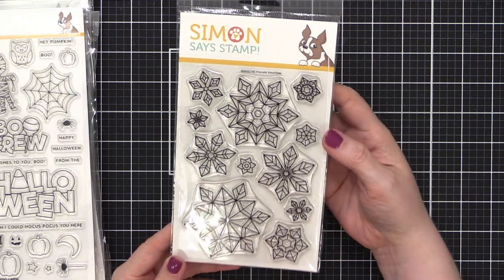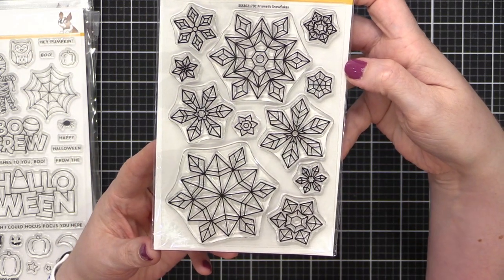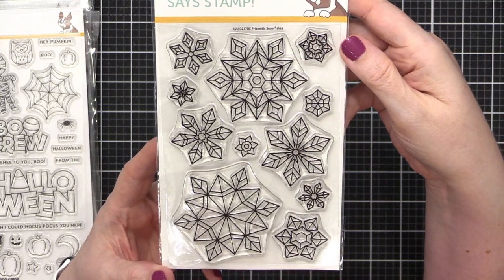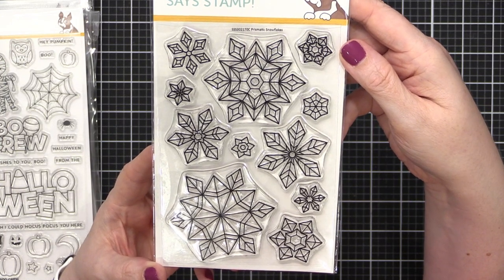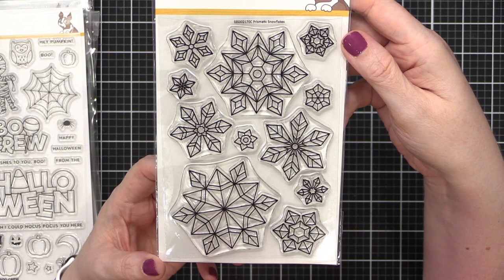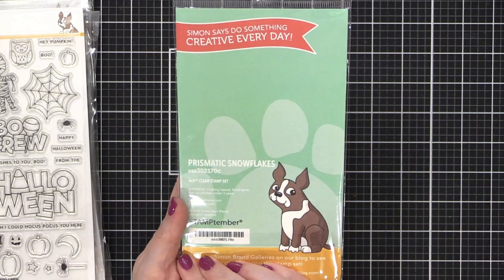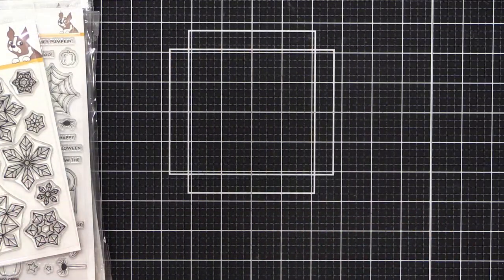Here's one that I did called Prismatic Snowflakes. They all look like little gems — that's the look I was going for, really three-dimensional gems. You guys know I love snowflakes, and I love doing different styles of them. This is a four-by-six set.